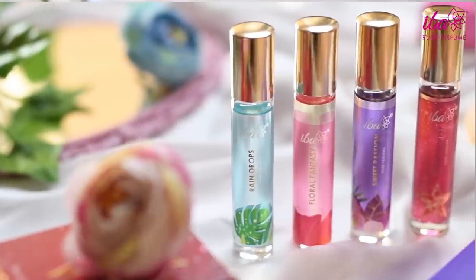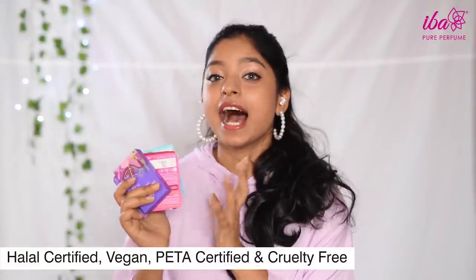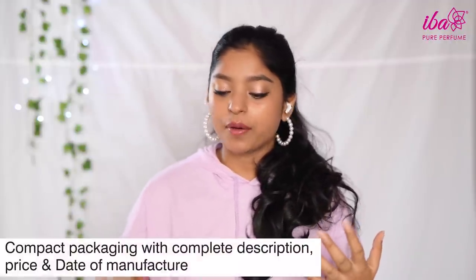The reason why they're called pure is because they're free from alcohol, phthalates, and parabens, hygienically manufactured. They're also vegan and animal cruelty-free. Now before we dive into the variants, I'm just going to take you through the packaging.